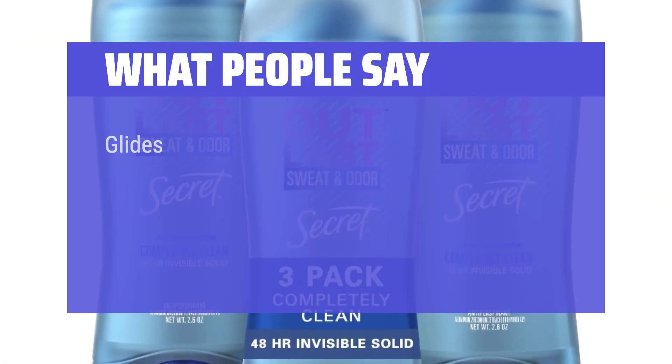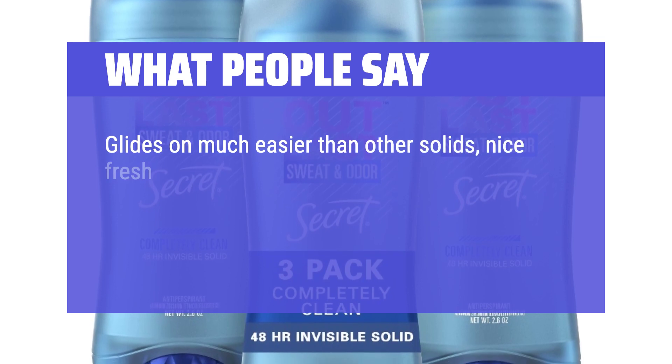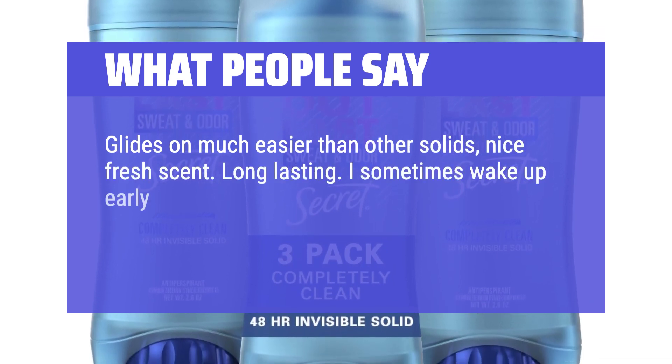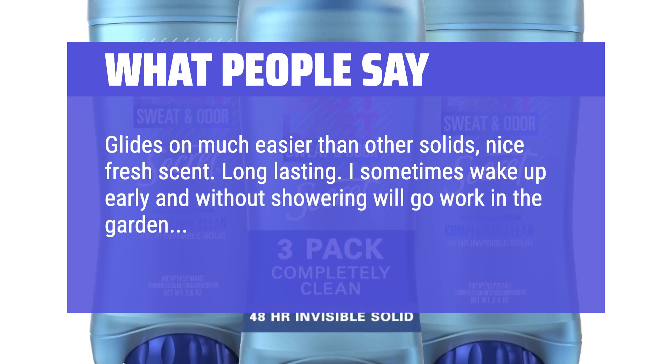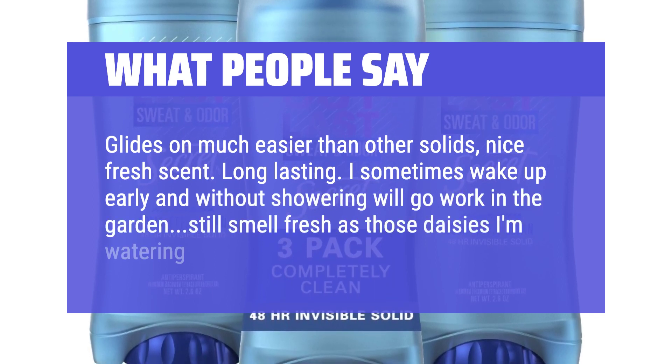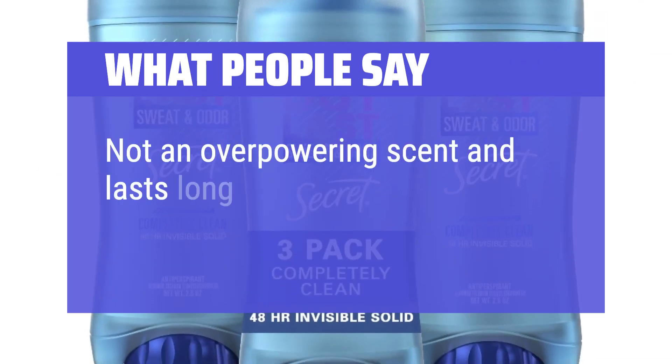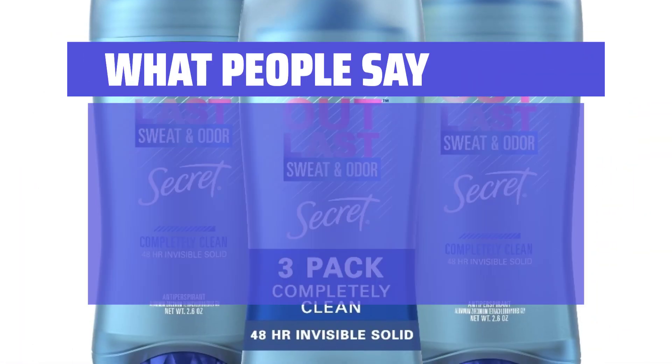What people say: Glides on much easier than other solids, nice fresh scent, long-lasting. I sometimes wake up early and without showering will go work in the garden, and I still smell fresh as those daisies I'm watering. Not an overpowering scent and lasts long. Excellent product.